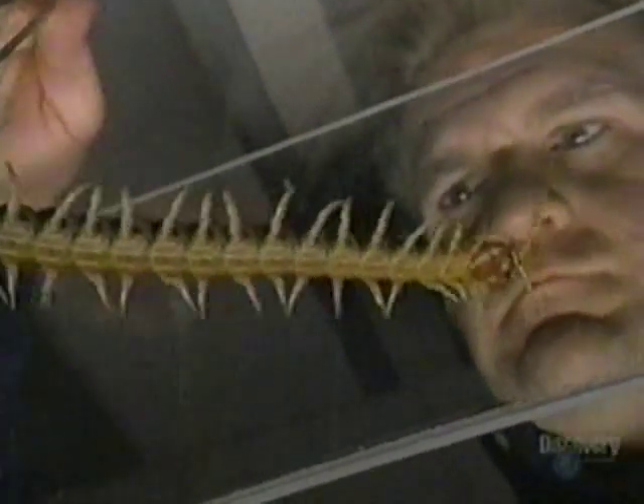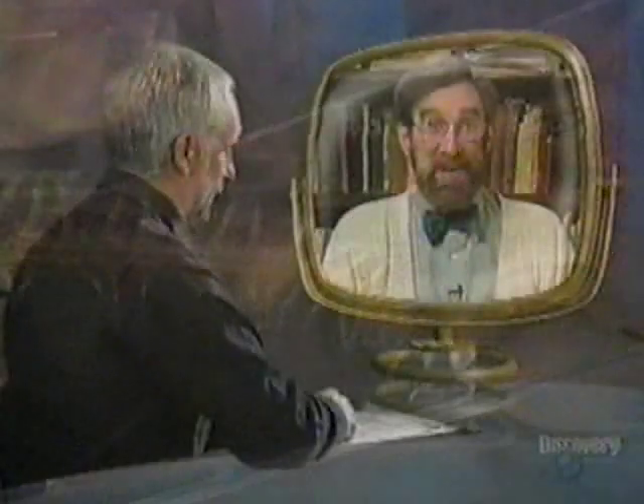Does a centipede actually have 100 legs? No — they may have some with more than that, but the centipede used in this study actually has 44 legs. It's an Arizona centipede — a cut-rate centipede. It's still a lot more legs than you and I would want to have to control, and it's a pretty good challenge for an animal to work with that many legs.